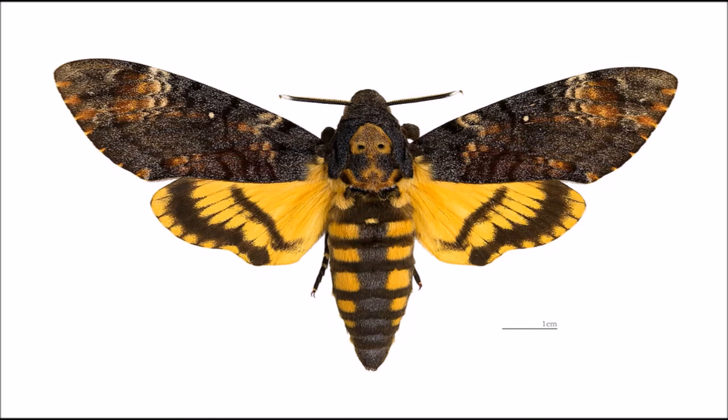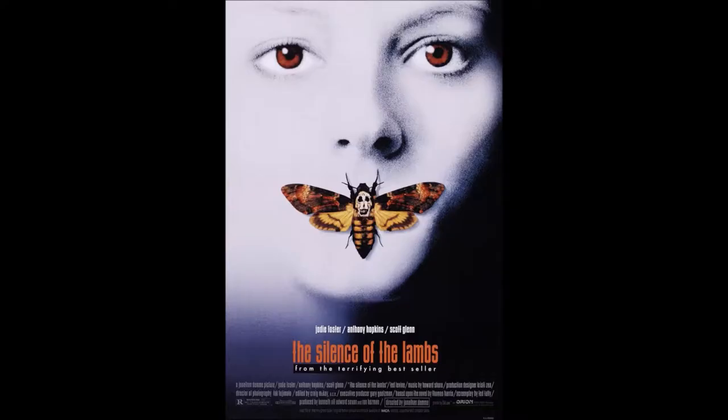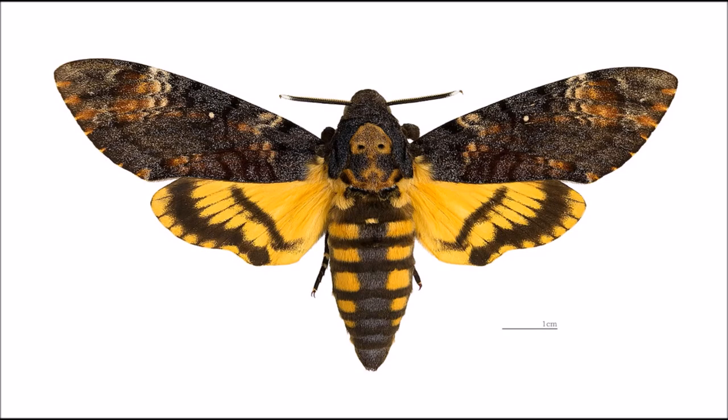This is Acherontia atropos, the death's head hawkmoth. To some of you it may look very familiar, as it appeared on the poster for Silence of the Lambs. But rather than sharing Dr. Lecter's taste for human flesh, this macabre-looking moth prefers the sweeter things in life and will often raid beehives in search of honey.